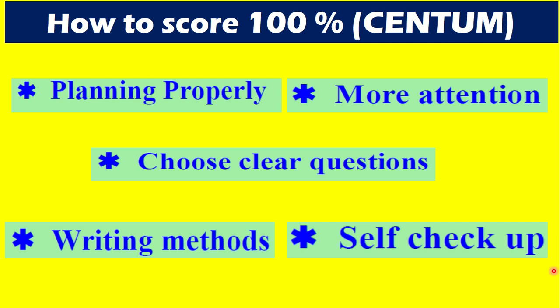Once you complete the exam, it is better to go through the entire paper — each and every question, whether it is 2 marks, 3 marks, or 7 marks. You have to see each and every question, verify, do a self check, and clear those questions.